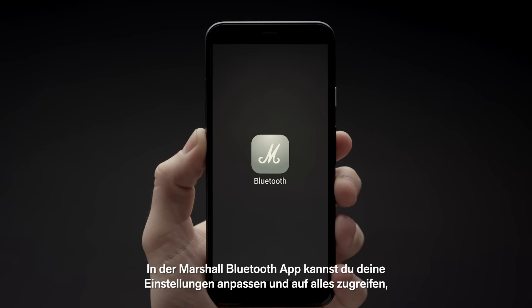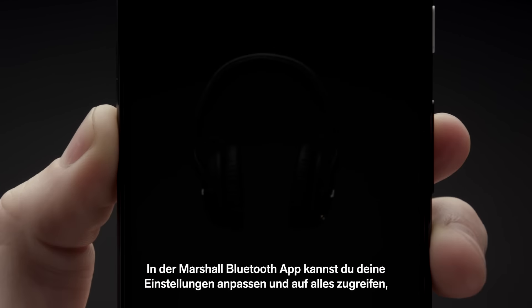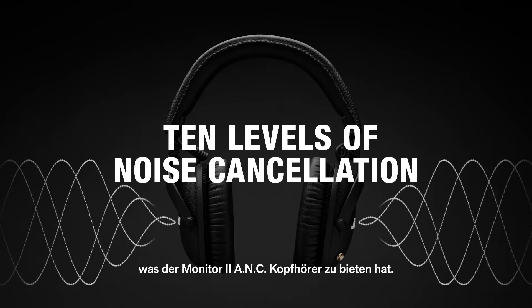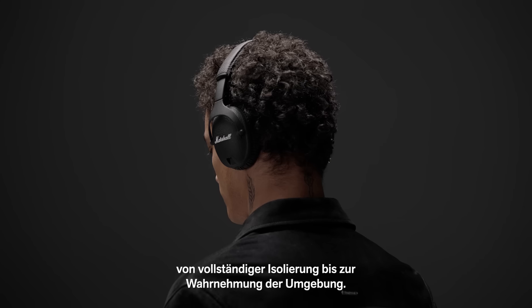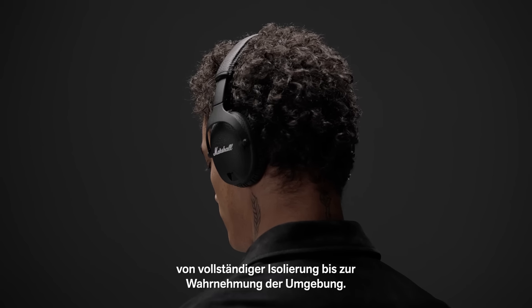The M button allows you to quickly toggle between three different equaliser settings of your choice. Personalise your settings and access everything the Monitor 2 ANC headphones have to offer with the Marshall Bluetooth app. With ten levels of noise cancellation, you can find your ideal setting, from complete isolation to letting some of the outside world in.